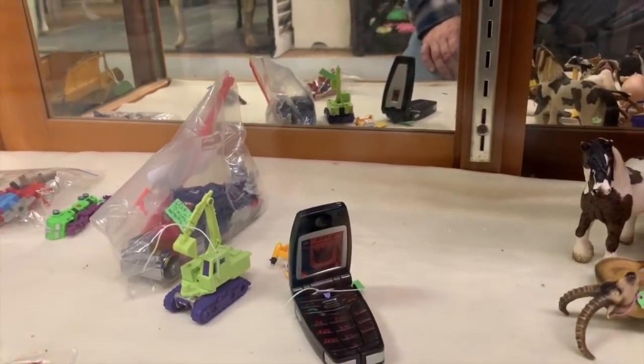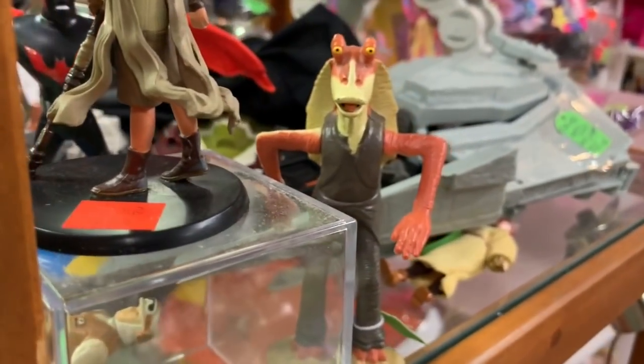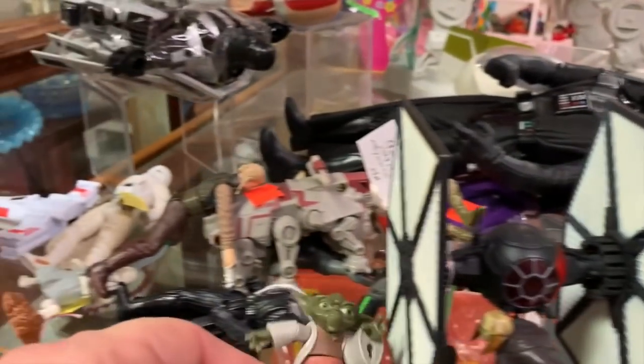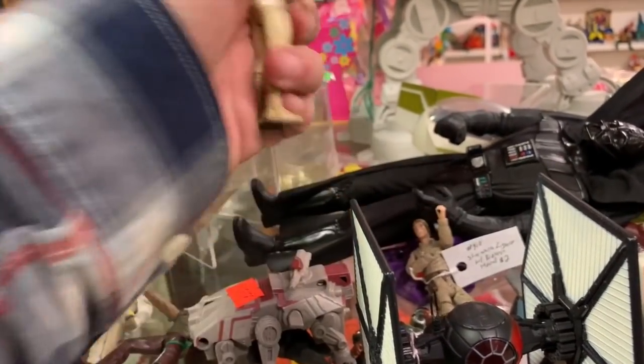A turtle that doesn't look vintage, a cell phone with Transformers on it, some horse and giraffe farm animal stuff. Look over there - Jar Jar Binks. Let's buy that and go home. Got some Star Wars stuff - Yoda from the animated Clone Wars, and Anakin.